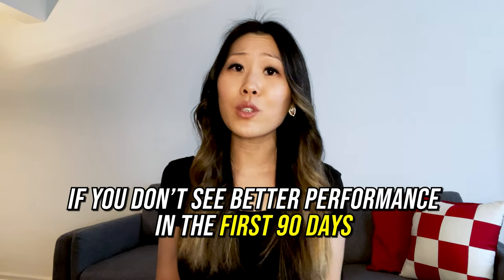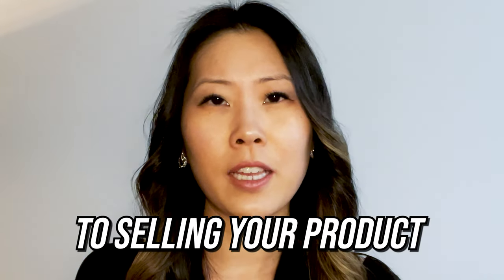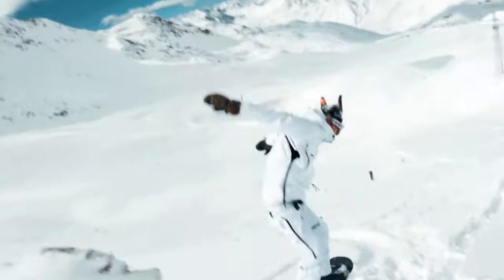I'm so confident we can help you that if you don't see better results in the first 90 days, we'll work for free. That being said, let me take this one step further and give you the real secret to selling your product. Forget about the features. Forget about the product itself. Instead, I want you to focus on the outcome — not the product.